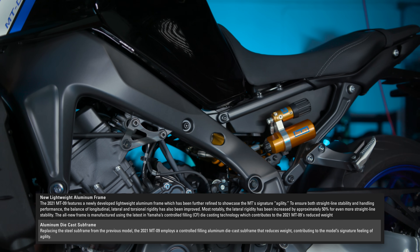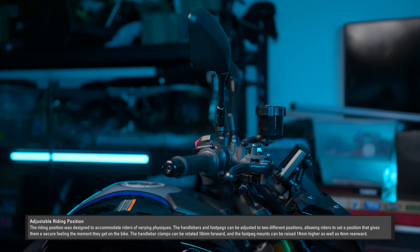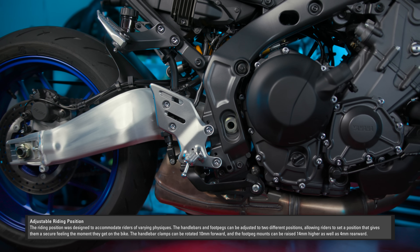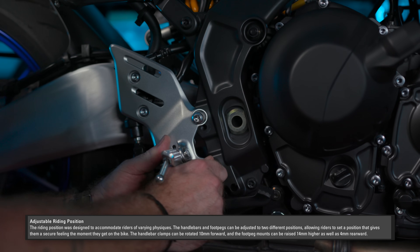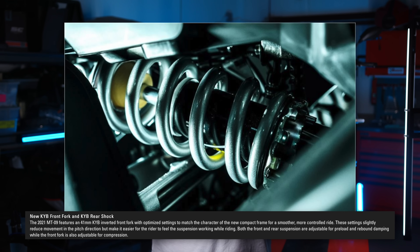A new main frame and subframe helps with torsional rigidity and flex, creating a more stable and sporty feel. Factory adjustable riding ergonomics is something we haven't seen at this price point in a long time. The handlebar mounts can be flipped between forward-up or lower-and-further-back positions. The rear sets can also be adjusted, which is unheard of at this price range. The third generation MT09 finally solves the main problem of the previous model with new adjustable KYB forks and a rear shock.